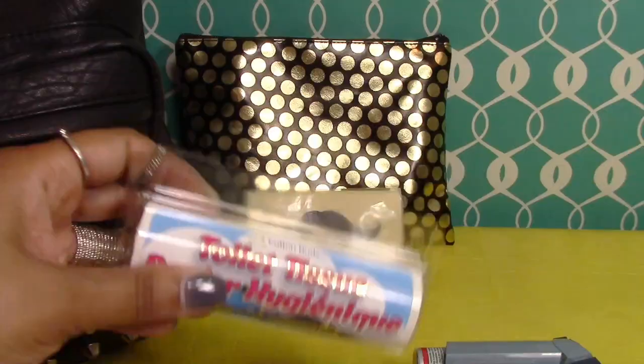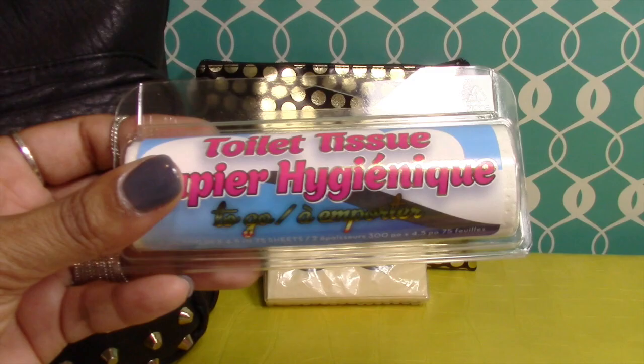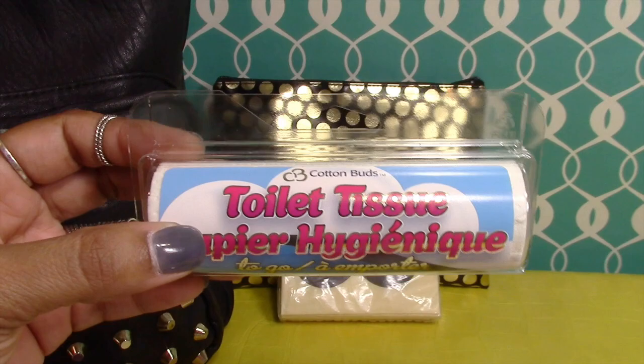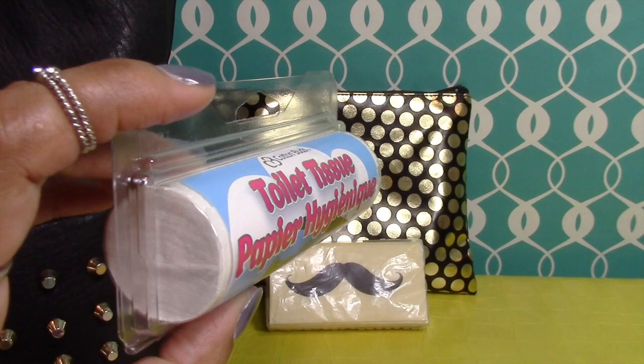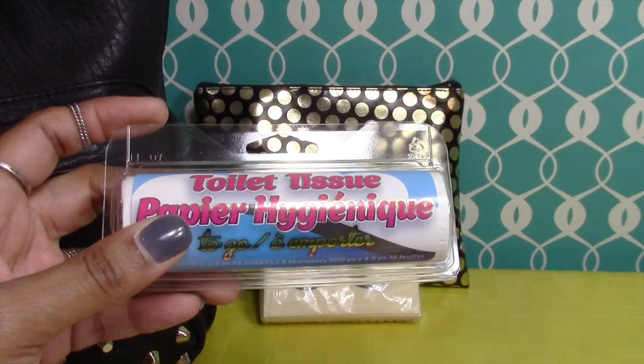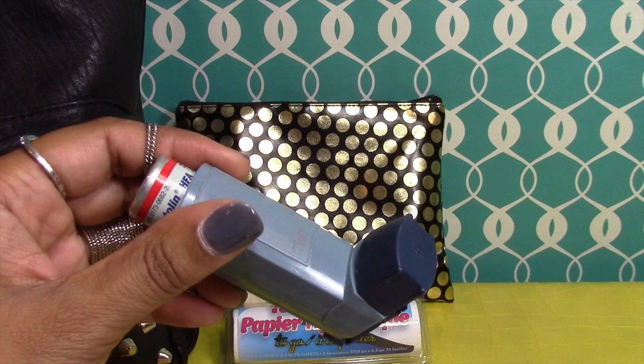The first item in her kit is a small package of tissues, and keeping in line with that she also has a to-go roll of toilet paper. She's told me that at her school, when she goes to the bathroom a lot of the time the stalls do not have tissue in them. You can pick these small to-go tissue rolls up from Five Below.